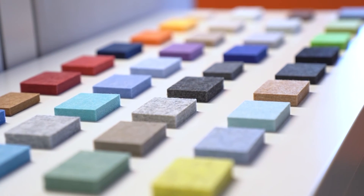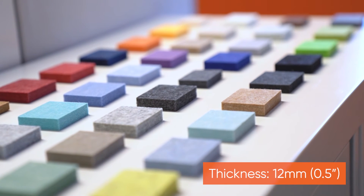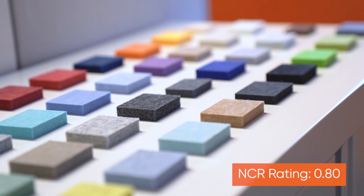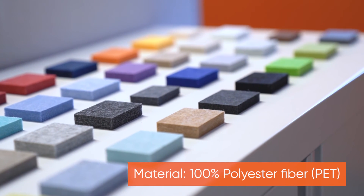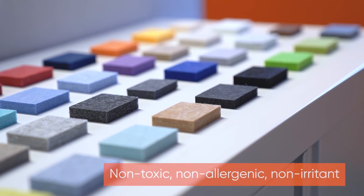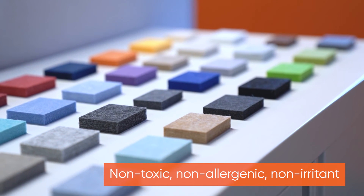A few technical specs about our acoustic material. The panels are 12 millimeter or half inch thick with an NCR rating of 0.8. It's made of 100% polyester fiber using a minimum of 75% post-consumer material. It's non-toxic, non-allergenic and non-irritant.